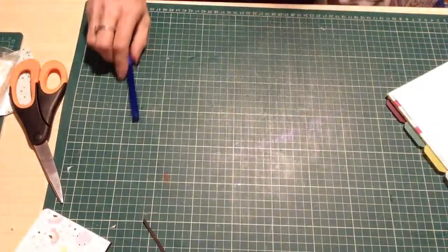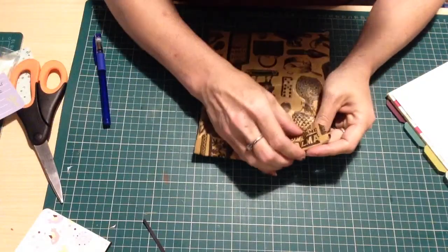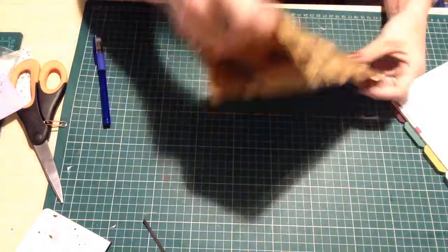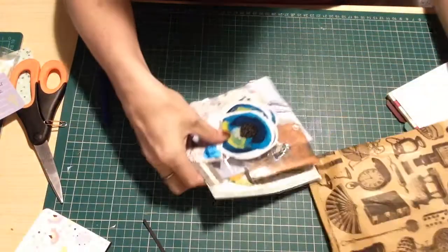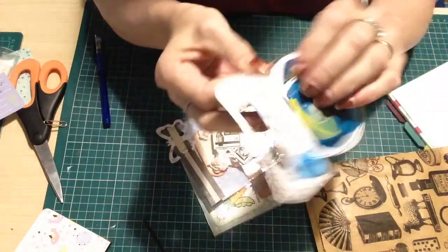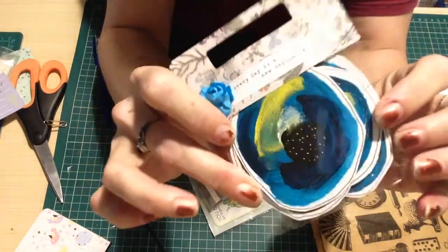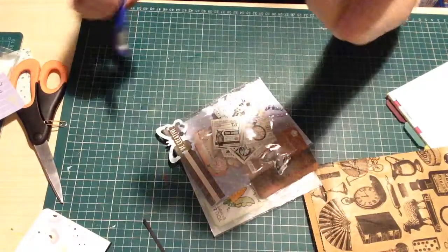Hi guys, this is entry number six into my 200 subbie challenge from Angie Bumont. Let's see what Angie's made for me - oh wow! Every day is a new beginning. She's made me some mixed media circles, which is really cool because she knows I love mixed media, so that's ten points.